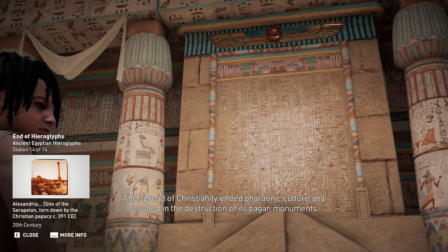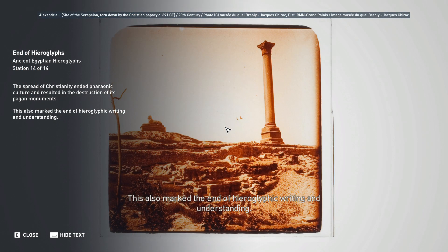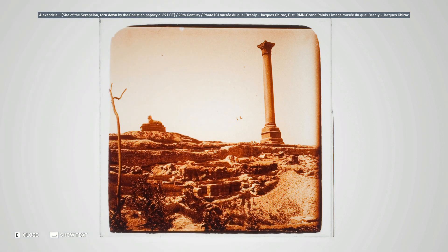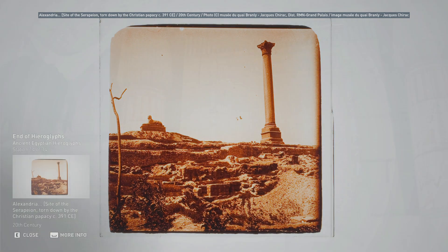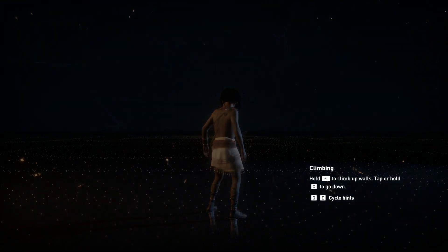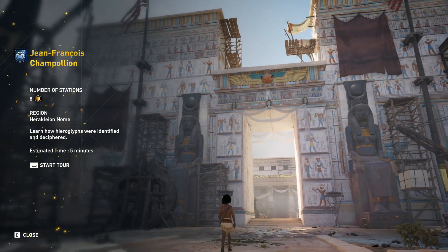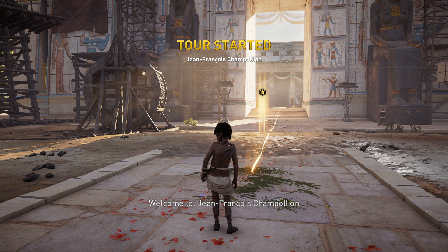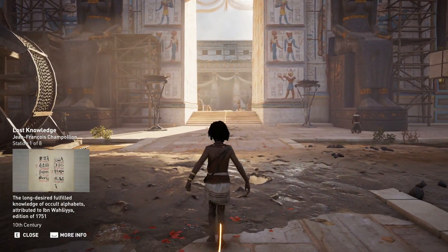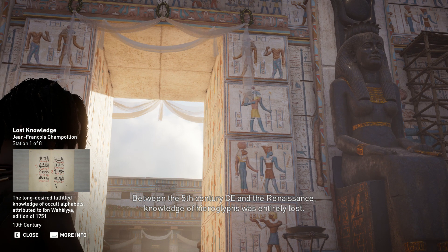The spread of Christianity ended pharaonic culture and resulted in the destruction of its pagan monuments. This also marked the end of hieroglyphic writing and understanding. Between the fifth century CE and the Renaissance, knowledge of hieroglyphs was entirely lost.